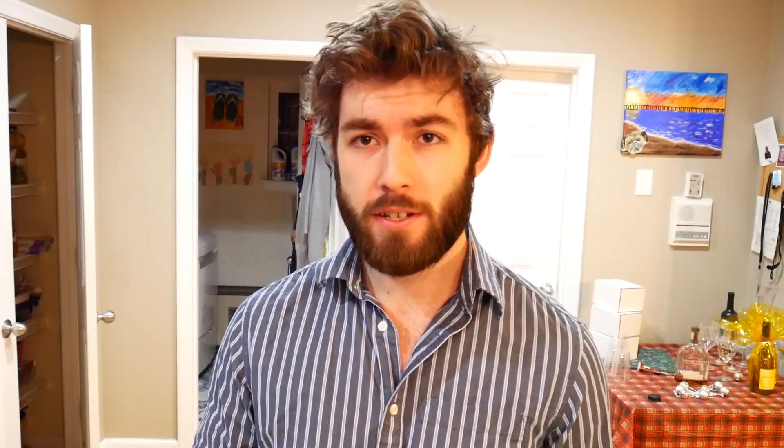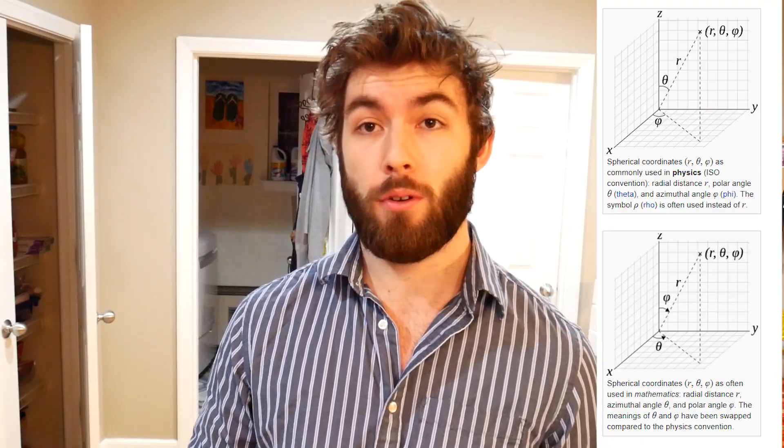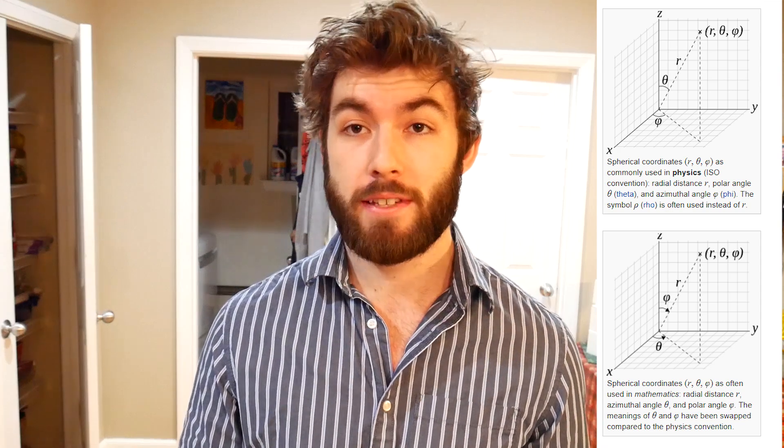One caveat to learning math in a math textbook and then applying it to physics is the angle conventions. Mathematicians and physicists disagree on which angle is the polar angle and which is the azimuthal angle. So when familiarizing yourself with spherical and cylindrical coordinates, it's always better to go to the physics textbook. And if I haven't sold you on Griffiths yet, the spherical and cylindrical coordinate systems are also printed on the back of every Griffiths textbook.